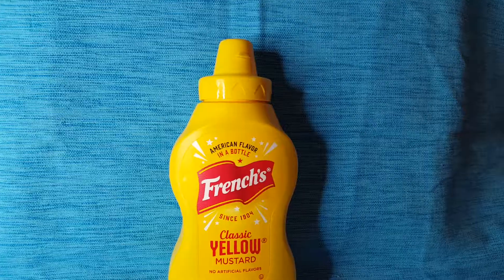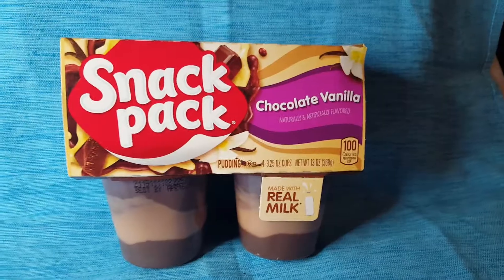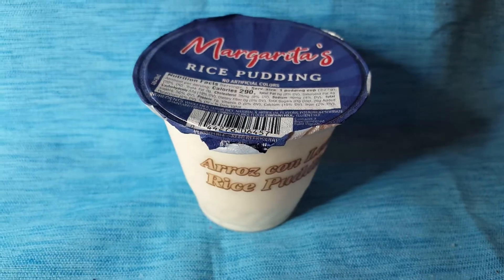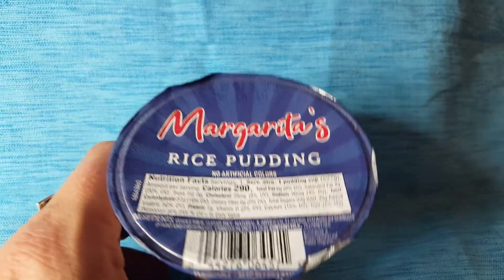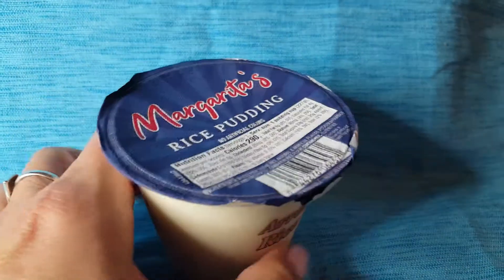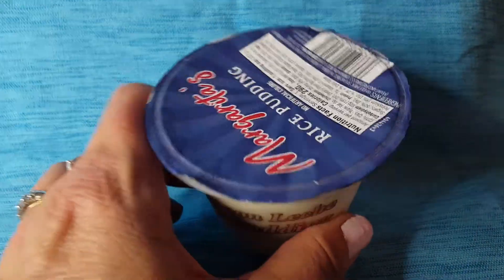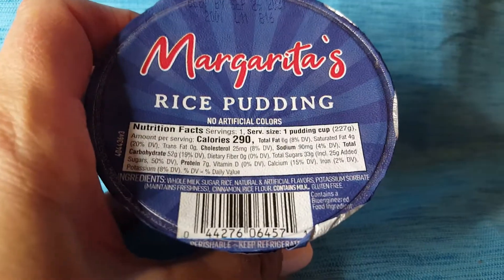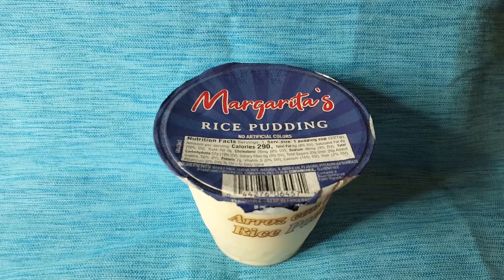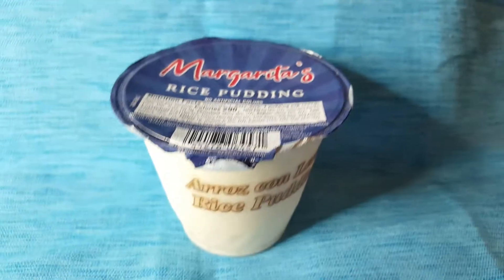Let's go back to the food for a minute. This is my favorite mustard — I had to have it. And here's my favorite pudding — well, this one is actually my very favorite: Margarita's rice pudding from the refrigerated section at my other Dollar Tree. When you open it up it has this brown stuff sprinkled on top — I want to say it's cinnamon. Yeah, it says there's cinnamon on it and it's so good. Don't get mad at me if you get addicted to this.